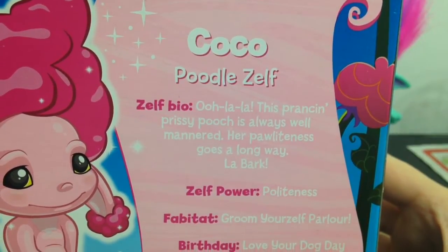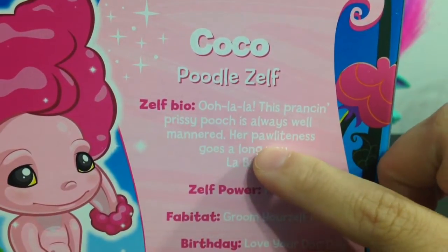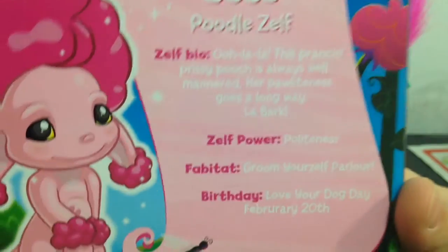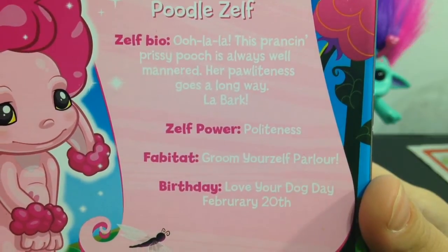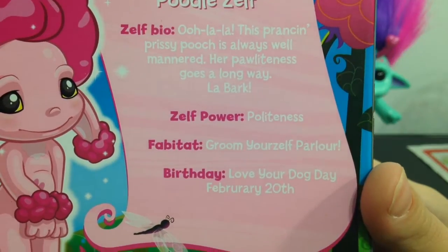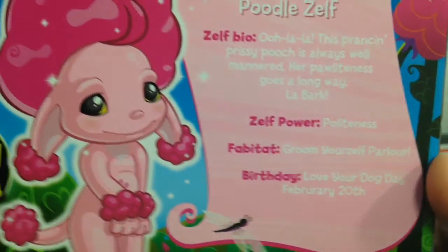Her Zelf power is politeness — goes a long way. La Barque — I guess she is French. She is a French poodle! Her Zelf power is politeness, her favorite place is the 'Groom Your Zelf Parlor,' and her birthday is Love Your Dog Day, February 20th.